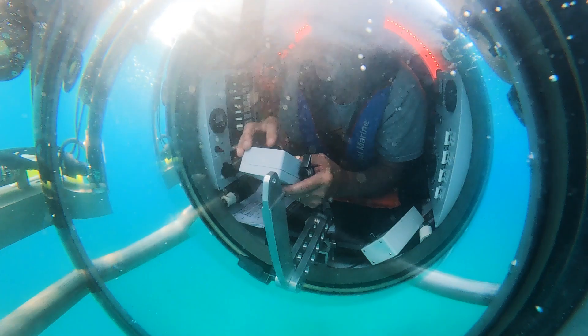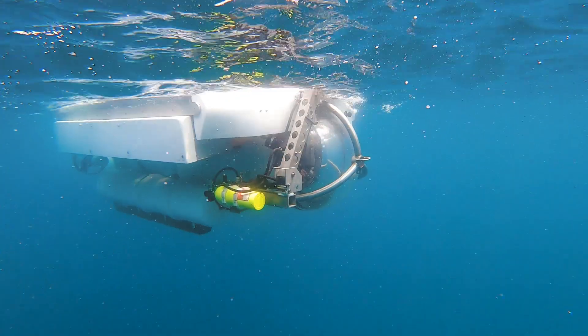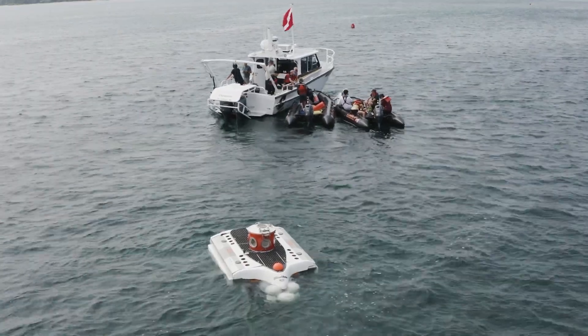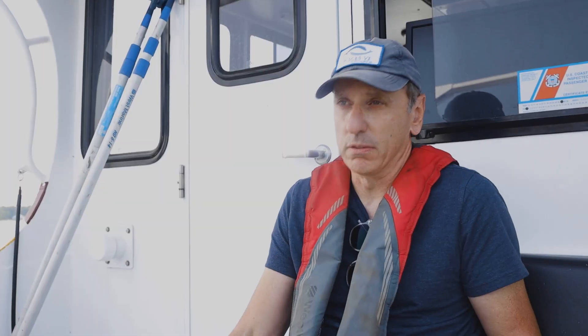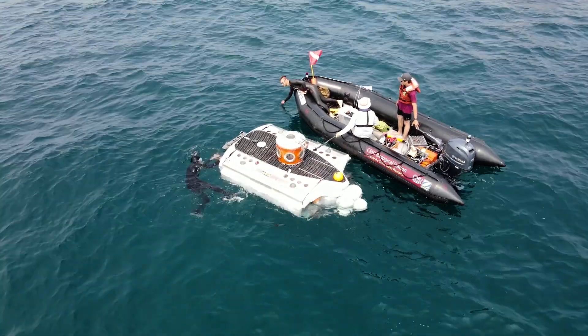We are both part of a group of people who build their own subs. Now you've got a sub — now what do you do with it? You can go diving and shoot yet another YouTube video, or you can try and do something useful, which is more fun, honestly. And so that's where Interspace came in.